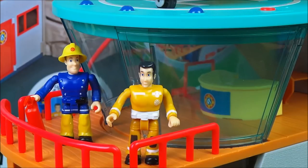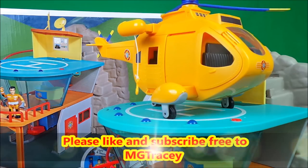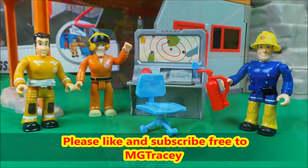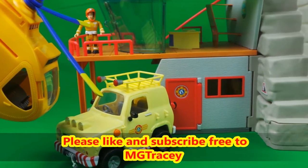Be sure to like this video and subscribe to the MG Tracy channel. Shortly four boxes will appear — tap on any of those boxes to continue the toy file. See you next time!